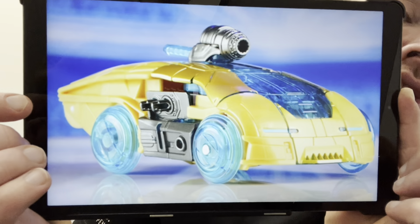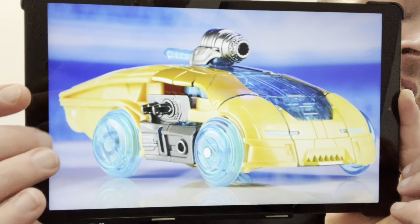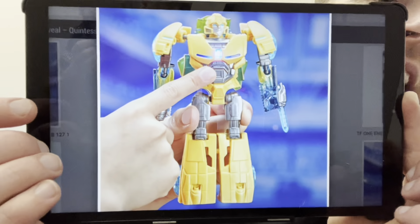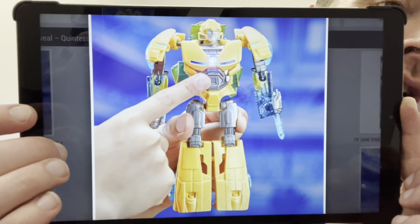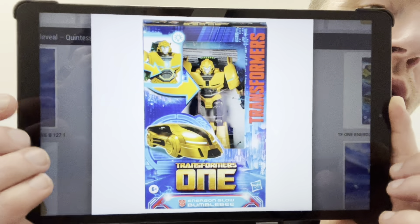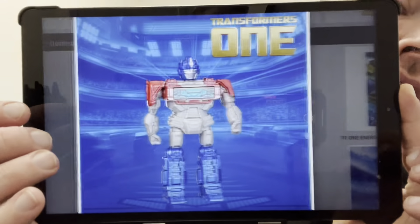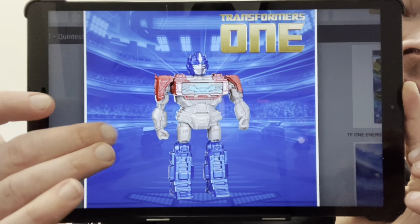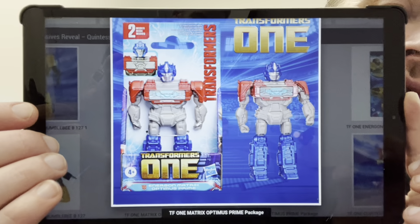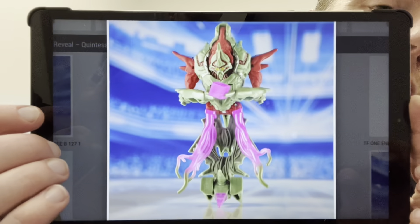Hello everybody, this is Toys R Us and for this quick news update video I've got a whole host of new figures that have just been revealed by Hasbro. This is all to do with the new Transformers One movie, so we pretty much know the demographic already — a lot of these figures are aimed at the younger generation. I've got all these via TFW 2005 and there's a full list of figures here, a huge amount of them.